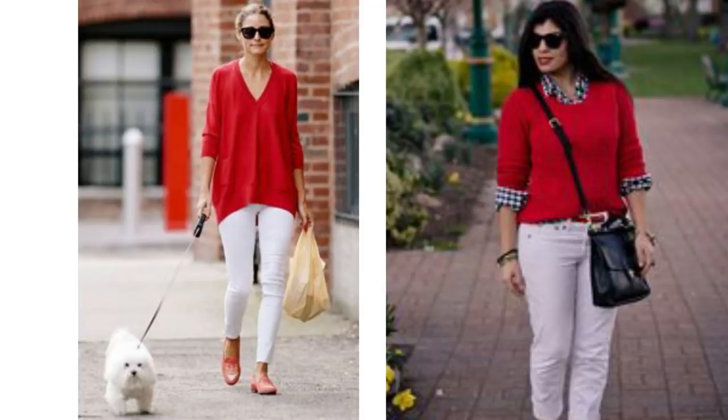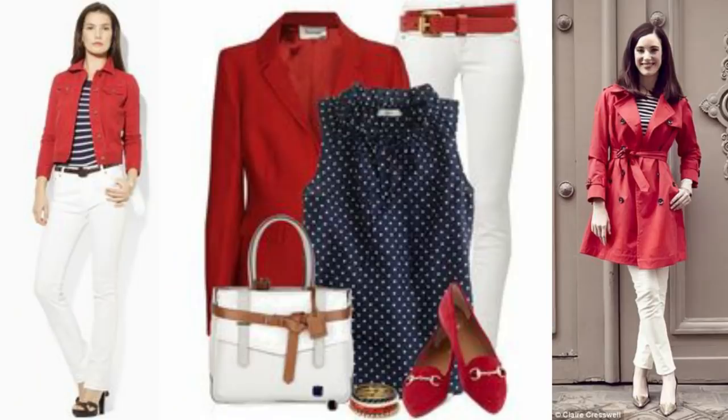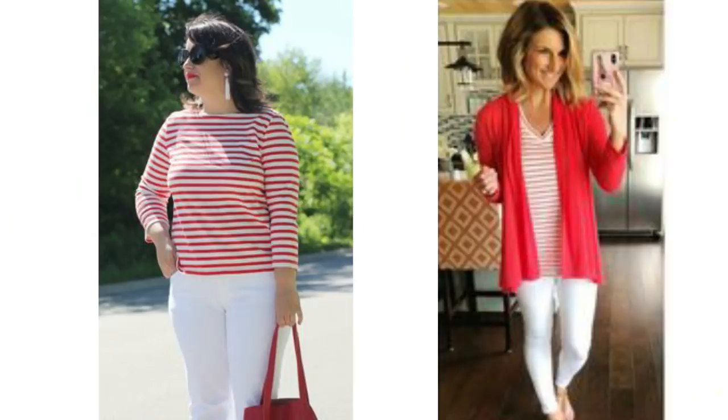Instead of a red top, pairing the white jeans with a red piece of outerwear and either a stripe print or a polka dot can really look fabulous. A red jacket, blazer, or trench coat all look terrific paired together. Another nice alternative to a black or blue striped top is a red and white striped top. You could wear that as it is, or layer it up with a red cardigan or add a red bag.